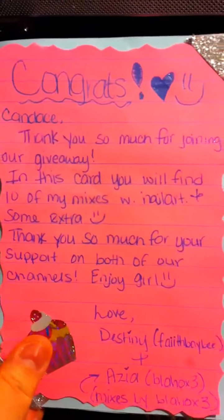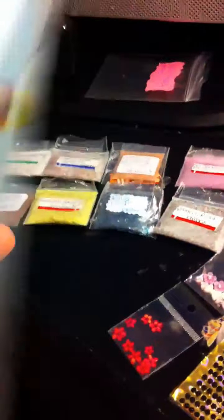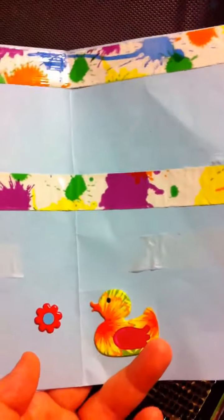This was the card that I got. It's cute. And then this is where all the mixes were at. Great Little Duckies.